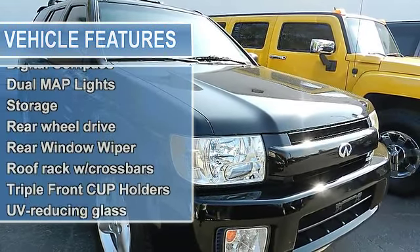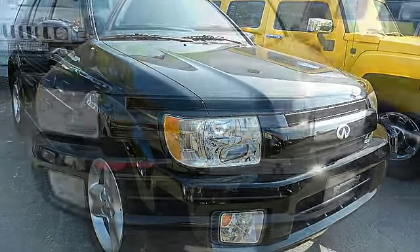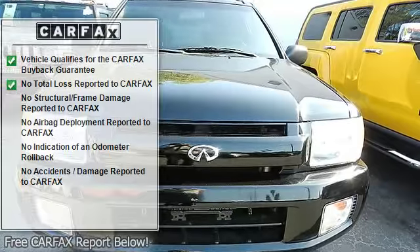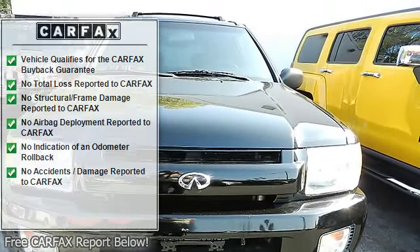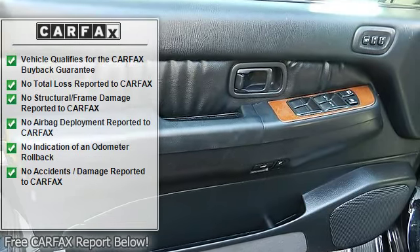3-point outboard safety belts, 4-speed automatic transmission with OD and OD switch, 4-wheel anti-lock braking system with load sensing proportioning valve, 5,000-pound towing capacity, analog clock.